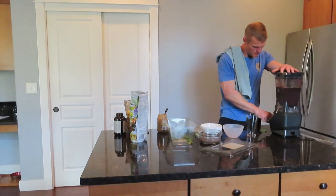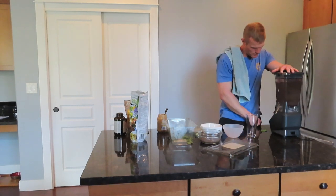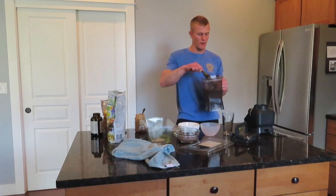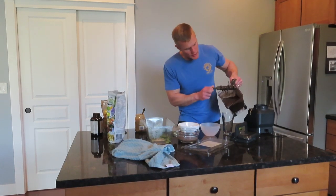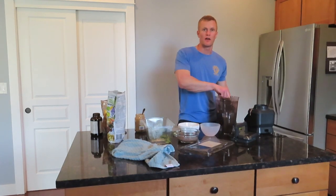Finish mixing that up. Alright, so there it is — smoothies, one of the great ways to get in all your nutrition. Thanks for watching the video everyone. Make sure you give it a thumbs up if you like it, and we'll be back soon with another video. Have a great day.